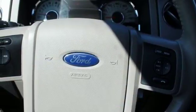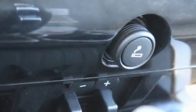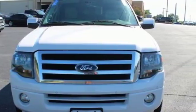Driver comfort is a priority with adjustable pedals and a power driver's seat. Bring the entire family in for a test drive of this roomy and comfortable 2013 Expedition.